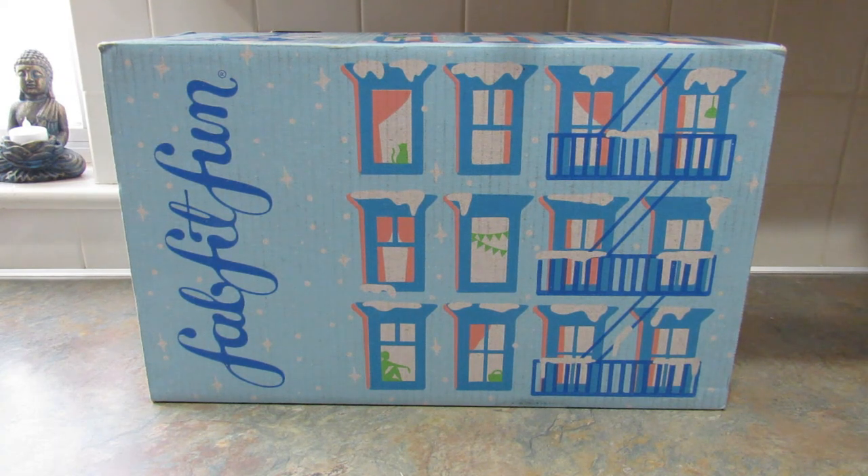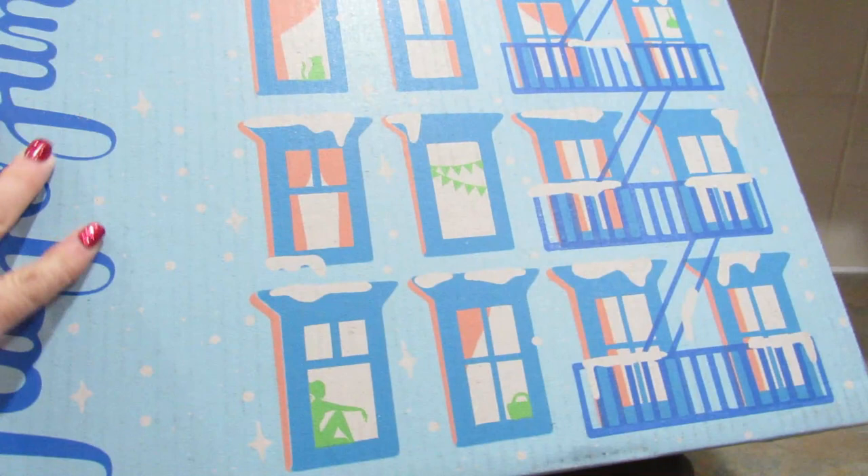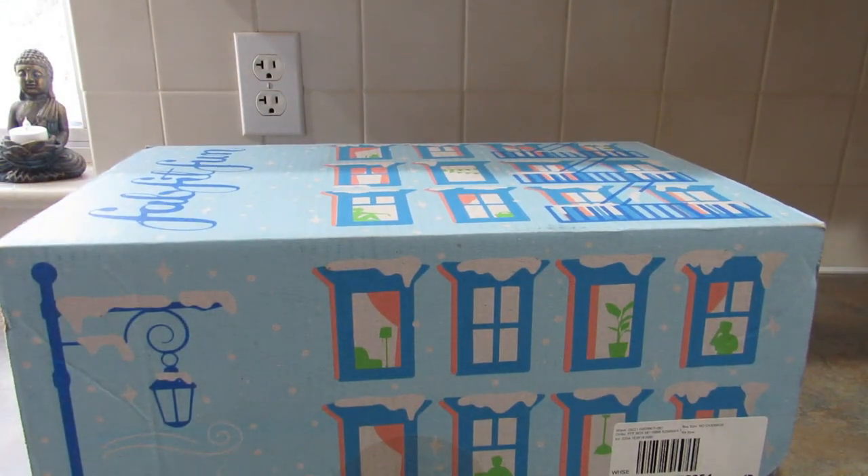Let's get into it. Like I said, this is the December 2022 box and since I signed up as an annual member I got to customize this box, which is kind of fun. It's also fun to be surprised and not know what you're getting, but anyway I'm just going to go ahead and show you what I got.